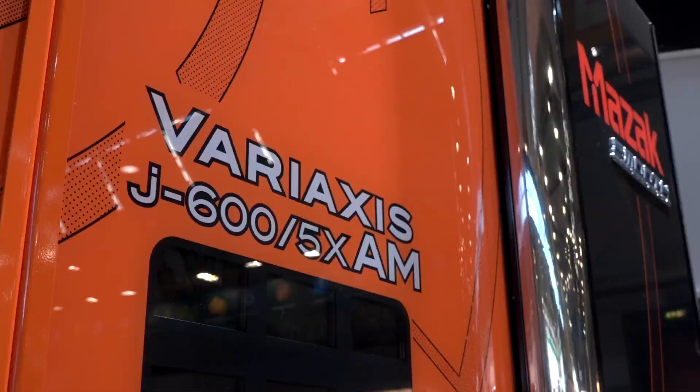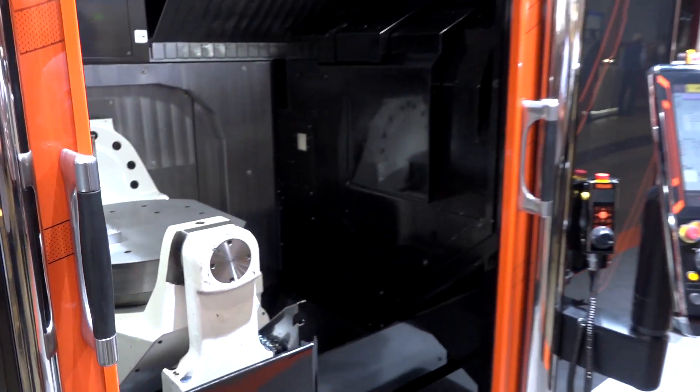Additive manufacturing is becoming increasingly popular. I'm at AMB 2018 on the Yamazaki Mazak stand. We've got behind us here a hybrid multitasking machine which is not only a five-axis machining center, it's also an additive manufacturing solution.